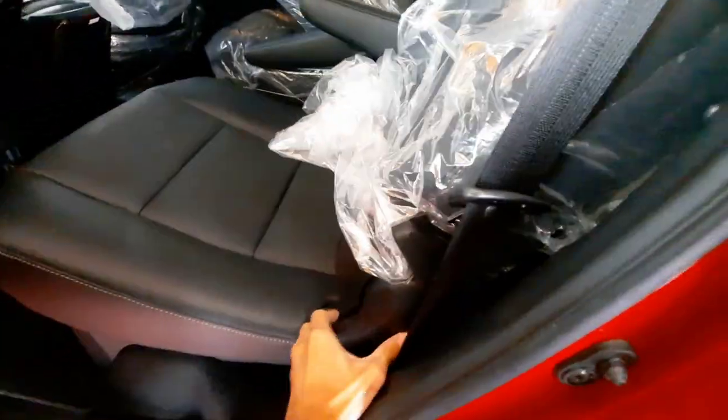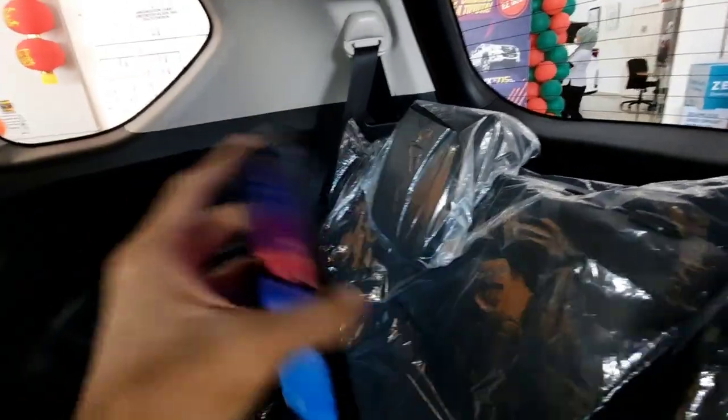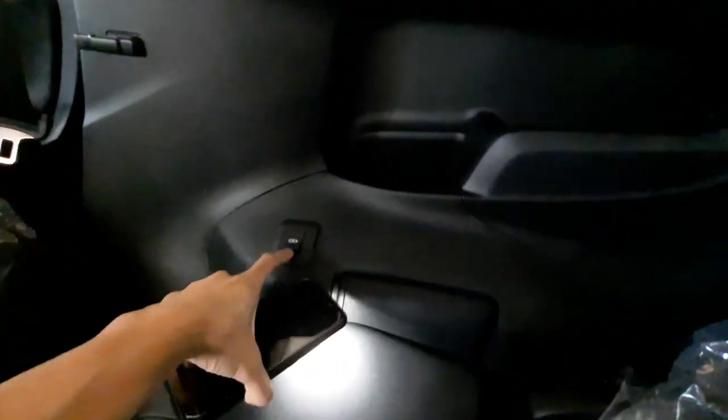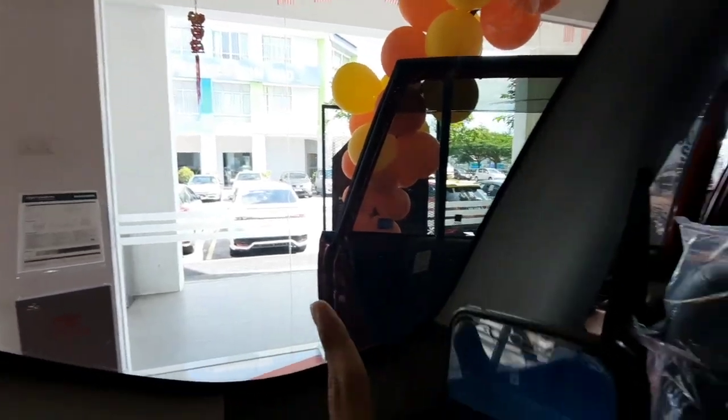To get to the third row seat, just pull this lever and the seat will automatically tumble forward, giving you easy access. The third row seat angle can be adjusted to a pretty flat angle for a comfortable sitting position. There are cup holders, storage space, individual aircon vents, and two USB ports to charge your devices. The third side window is rather large, so visibility from the third row seat is excellent.